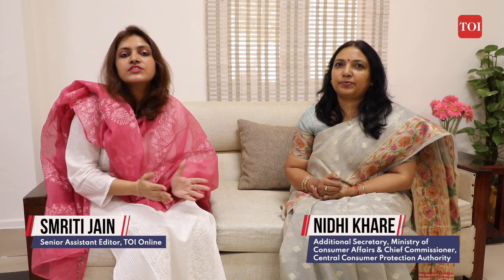Welcome to another episode of TUI Wallet Talks. Today we have with us Nidhi Khare, Additional Secretary at the Ministry of Consumer Affairs. She is going to help us understand the new gold hallmarking rules that are going to come into effect from April 1st.